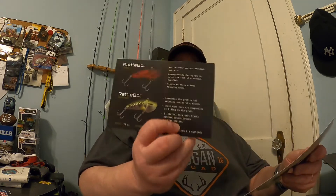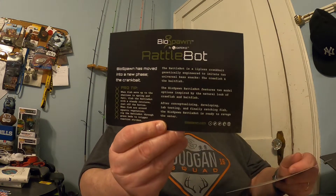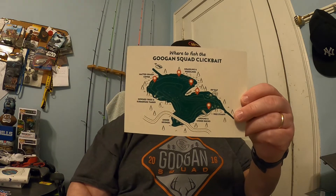There are also a couple other pieces of literature inside. One card talks about a bait called the Rattle Bot — we'll get to that bait shortly. Also in the box is a card on the Guggen Squad Clickbait, which talks about the bait and where to fish it. I've used that bait in the past — you've seen a video where I've actually caught fish on it, and it works out well. The Clickbait is definitely a good one to have in your arsenal.